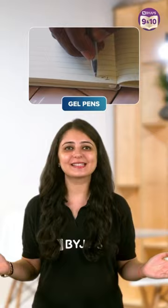1. Gel Pens. Gel pens offer smooth and consistent ink flow. They come in various colors and tip sizes, allowing you to personalize your notes.